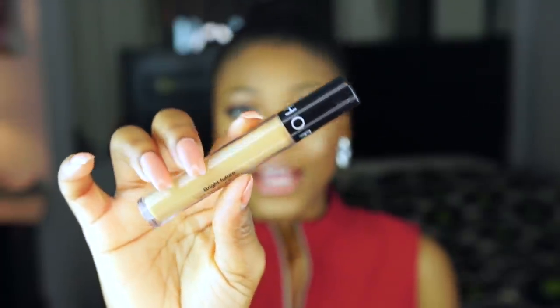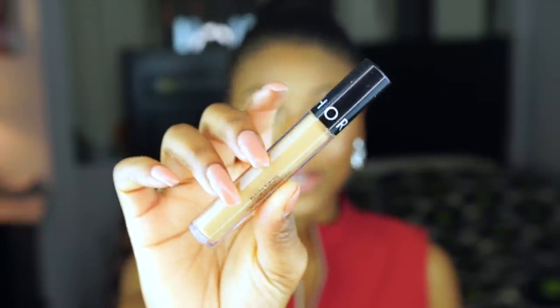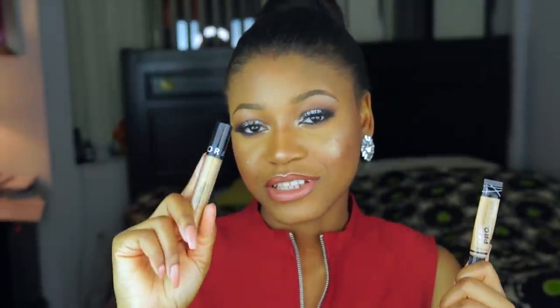The Sephora Bright Future Gel Concealer — I used the shade Cream Caramel. Honestly, since I started using it, I feel like my under eye highlight has just been bomb. It's very hydrating for the under eye and slightly creamier than the LA Girl Concealer. So whenever I want something with very light coverage, not too much going on, I'll usually go for this concealer. But they're both equally beautiful concealers and I absolutely love them. If you don't have either in your makeup collection, I'd say definitely give them a try.